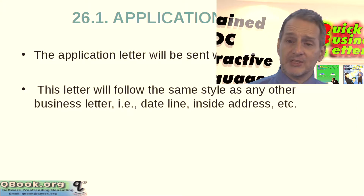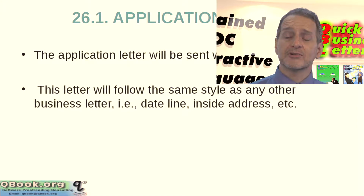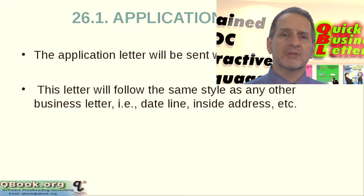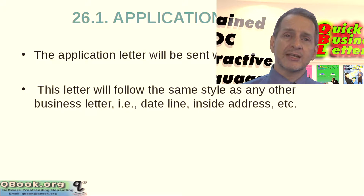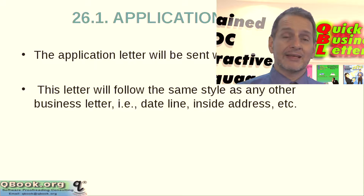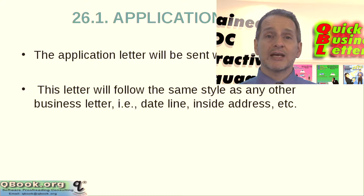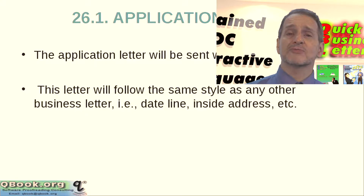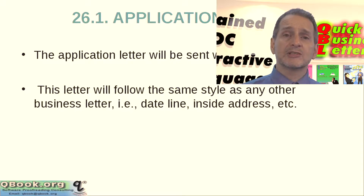Now let's take a look at the application letter. The application letter will usually be sent with the resume together. In Taiwan, China, and Hong Kong, lots of times if you apply for a job at a foreign or international company — and even some big domestic companies — they'll ask for you to have a Chinese letter and an English letter. Now maybe you write the Chinese and then translate it, but the normal Chinese approach and the English approach are very different. So I'm going to talk about the English approach, and I hope you can write them separately to do a better job.